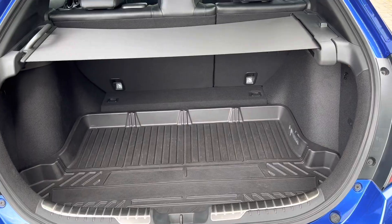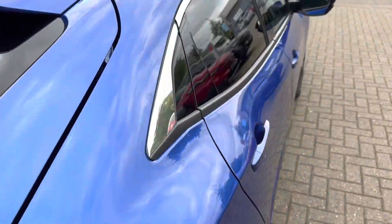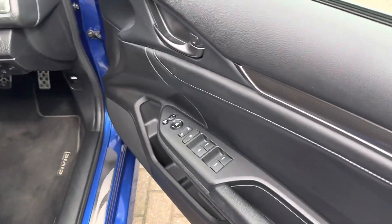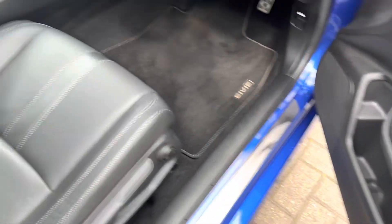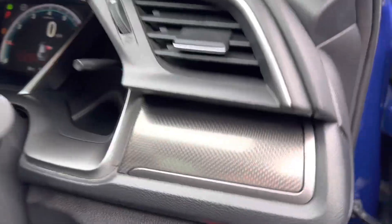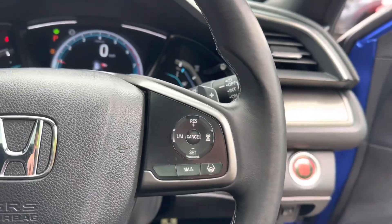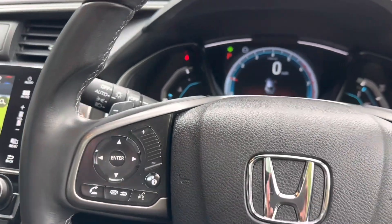Nice generous boot space in the back of the Civic. Features include keyless entry, blind spot recognition, folding electric wing mirrors, full heated leather seats, push button start, adaptive cruise control, radar braking, and Bluetooth connectivity.